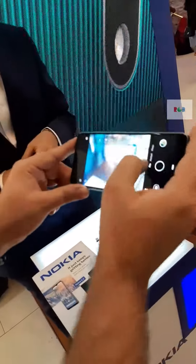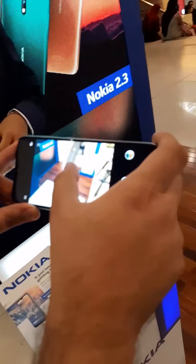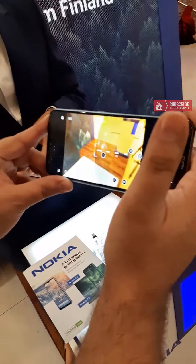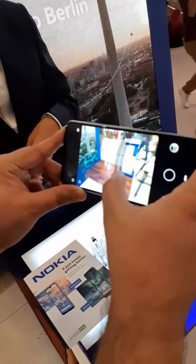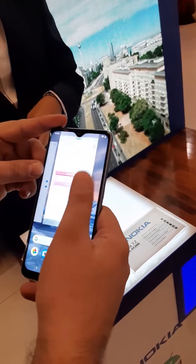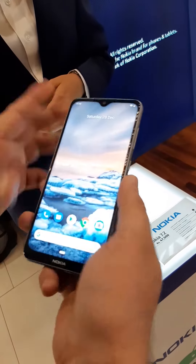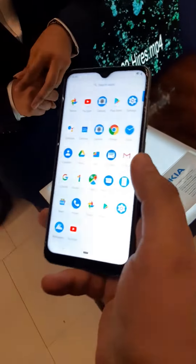The camera quality I experienced was good — I would not say it was amazing, although all the features on the camera are just okay. This is an Android One program device, so it will definitely get quick updates. The device has 128 gigabytes of storage and 6 gigabytes of RAM.